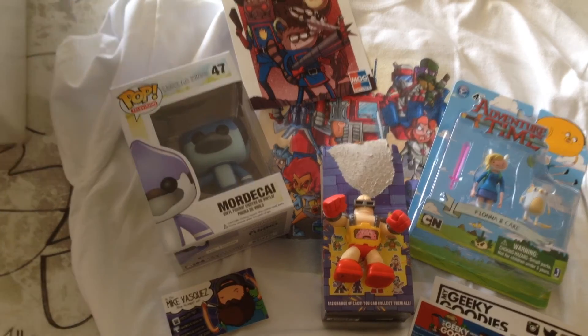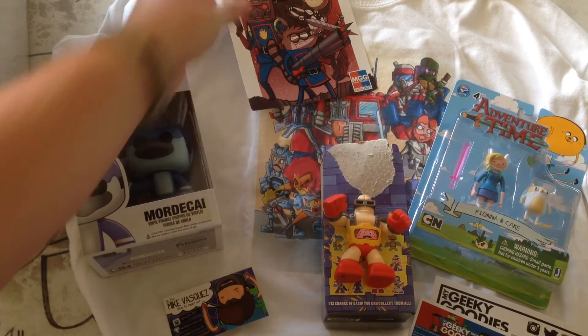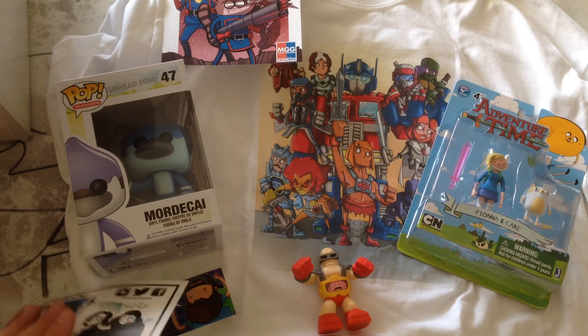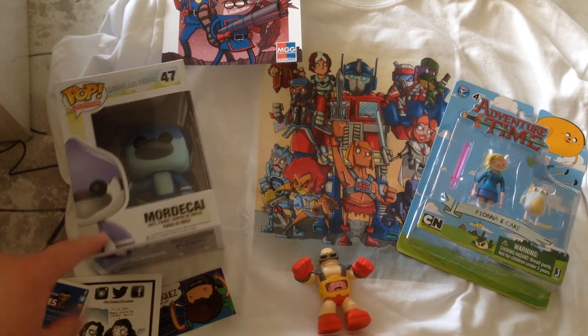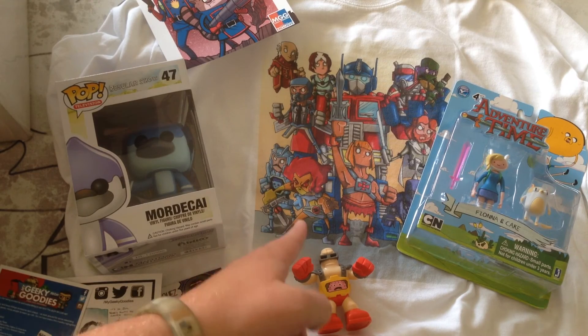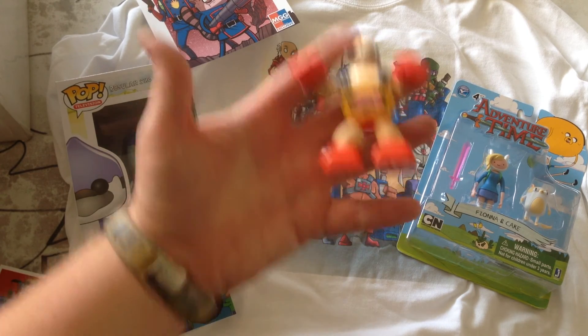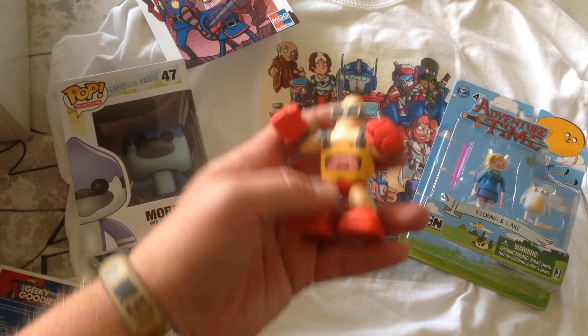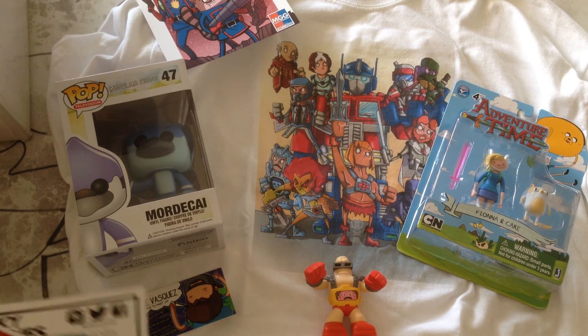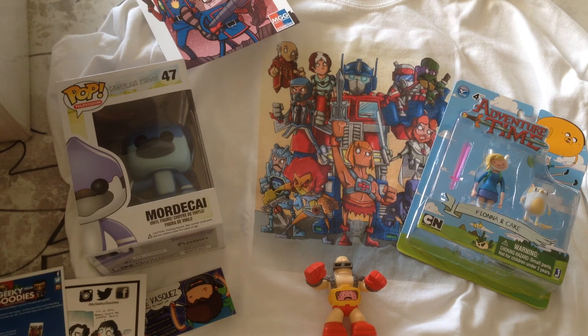That is everything. So again guys, this is My Geeky Goodies. Pretty decent box. We got a really cool Adventure Time figure, we got the Regular Show pop vinyl, we got our print, we got this really cool shirt — not a huge fan of white but that's a really cool shirt so I'll definitely be wearing it. And then we got our TMNT blind box figure — Krang. I will be getting my Arcade Block soon. Please give me a thumbs up, like the video, subscribe. I'll be getting more boxes in the next couple of days, so keep it tuned. Have a good night.